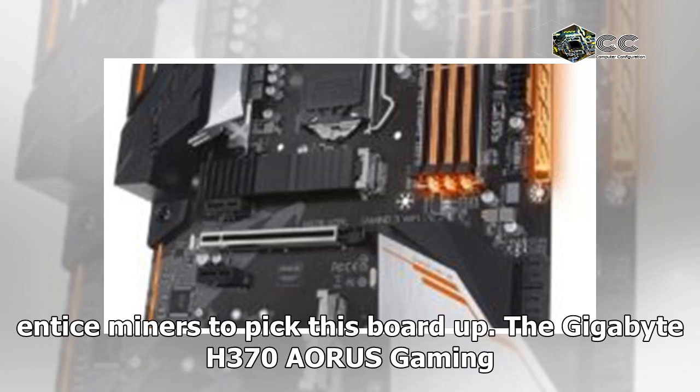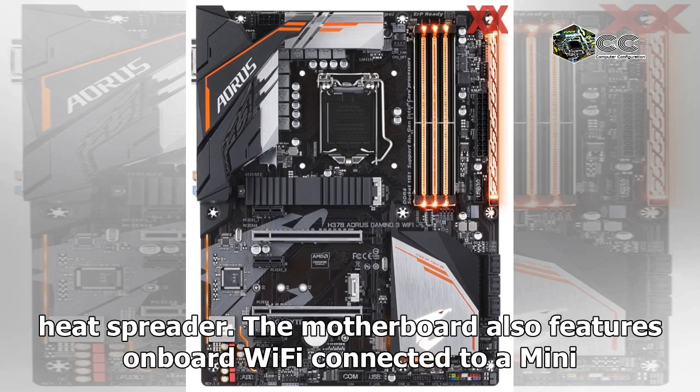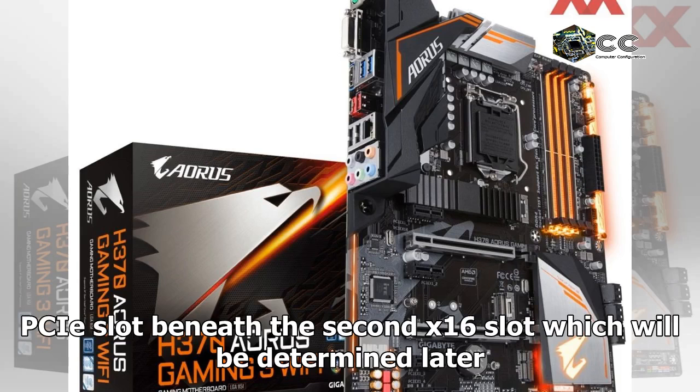The Gigabyte H370 Aorus Gaming 3 also has two M.2 slots, with only one equipped with a heat spreader. The motherboard also features onboard Wi-Fi connected to a mini PCIe slot beneath the second x16 slot, though exactly what kind of card it uses will be determined later.